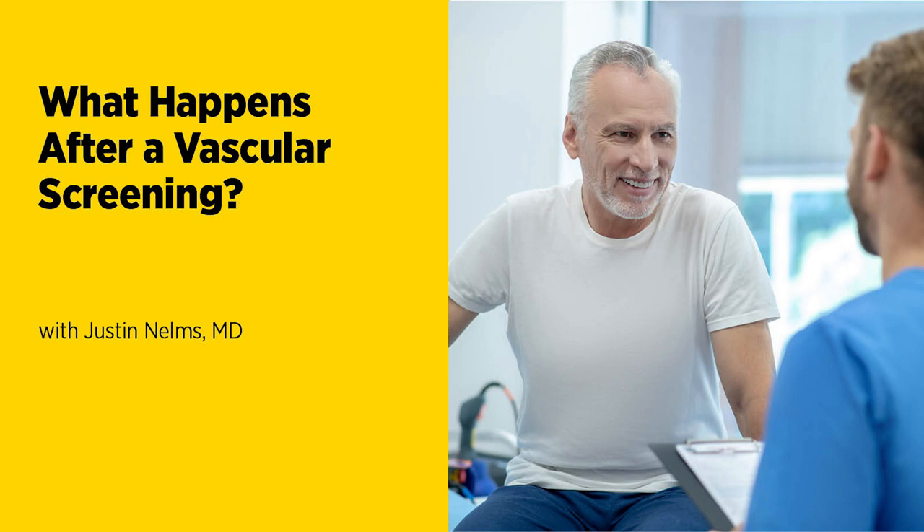Of course, we talked about stopping smoking, but exercise is also helpful and beneficial to your arteries. We generally recommend exercise, particularly in patients who have lower extremity disease.